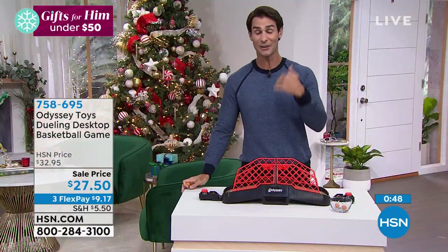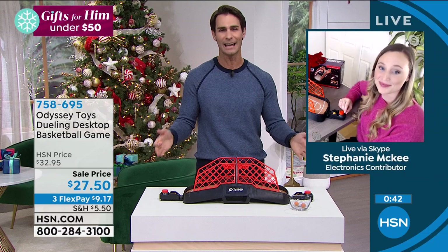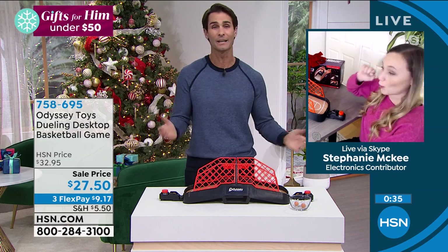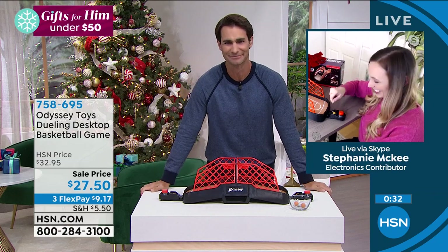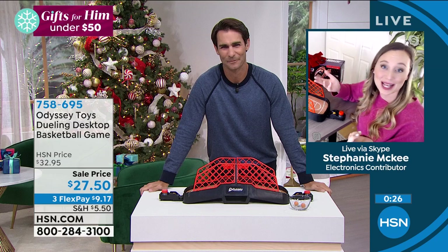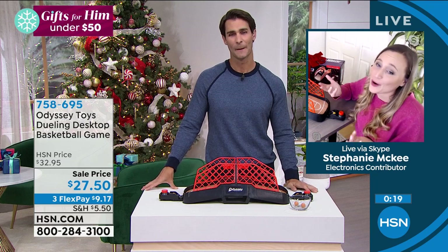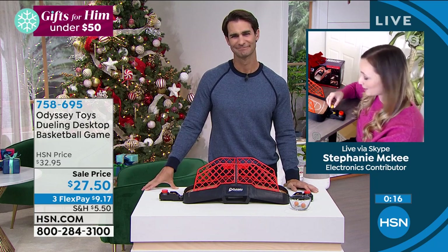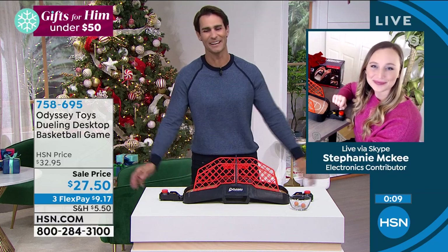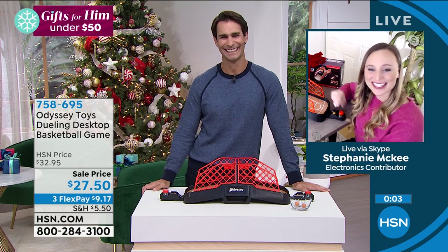Stephanie says she comes from a competitive family — mom or grandma would come by and get beginner's luck and beat everyone. Maybe you know someone who's a basketball player — they would love this gift. Sometimes you're rained in or snowed in, and this is an experience for the whole family right there on the dining room table. Take it with you to cousins' or to a sleepover. Always fun to see Stephanie.